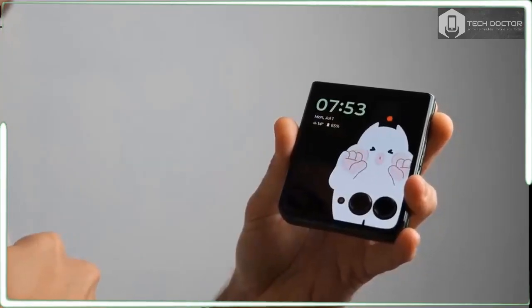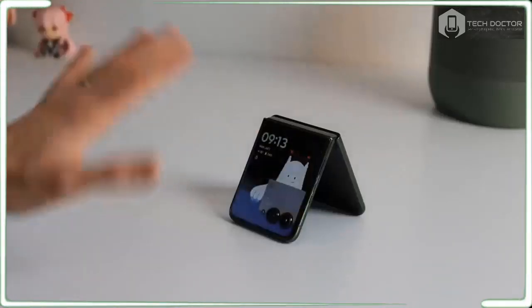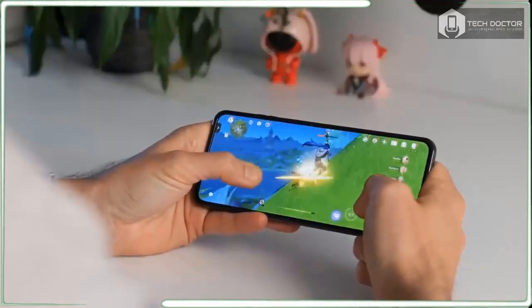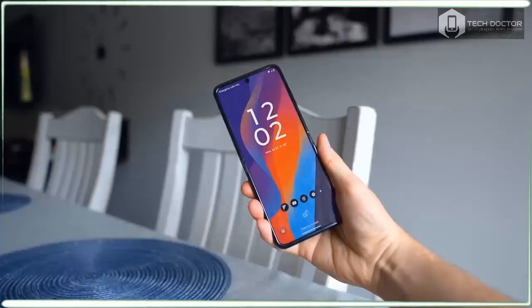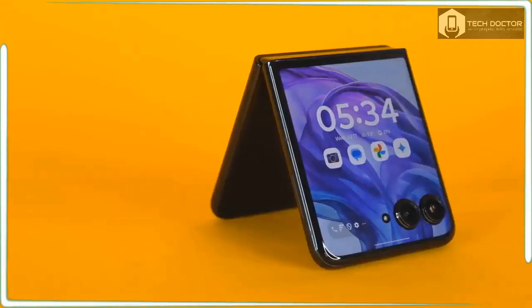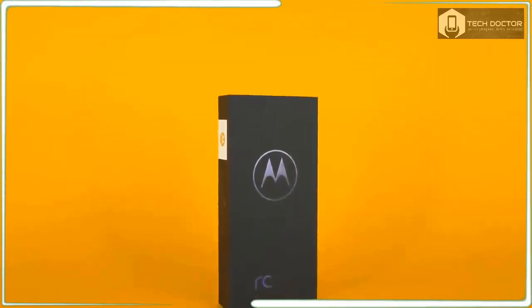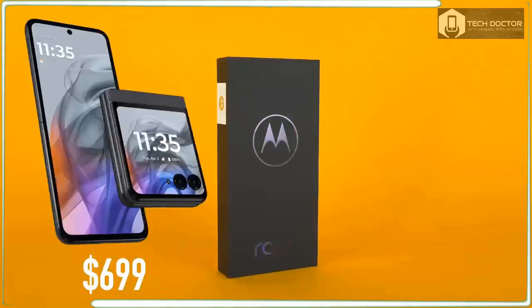Motorola makes all the right upgrades in this 2024 edition of its foldable flip phone, including longer battery life, better cameras, and new external screen functionality. You also get double the brightness on the main display, but some AI features aren't coming until later. The upcoming Galaxy Z Flip 6 faces a tough competitor.